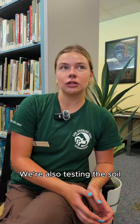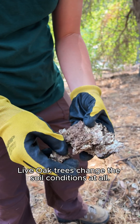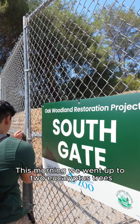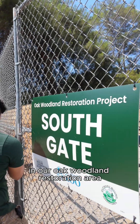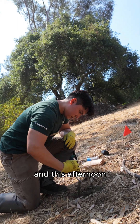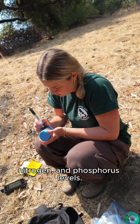We're also testing the soil to find out if the fungal mats we've observed below the coast live oak trees change the soil conditions at all. This morning we went up to two eucalyptus trees in our oak woodland restoration area and we took soil samples, and this afternoon we're going to test those soil samples for pH, nitrogen, and phosphorus levels.